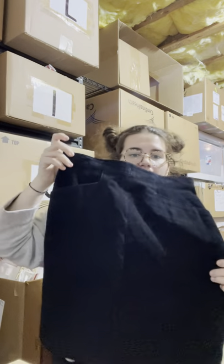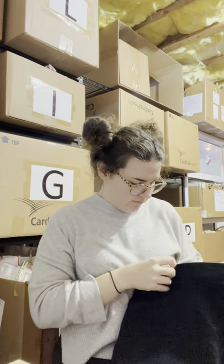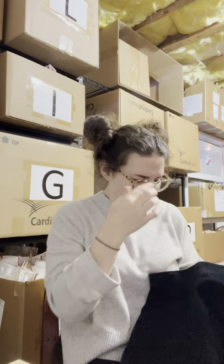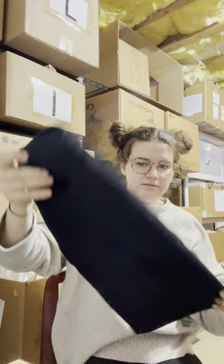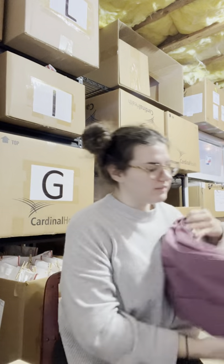I found this Bagatelle genuine suede leather mini-style pencil skirt. This was four dollars. I think it's sold at Nordstrom — it just feels like amazing quality and I had to pick it up.